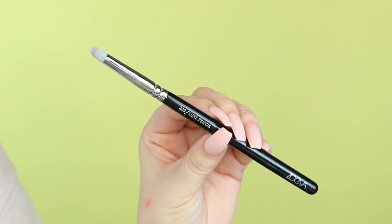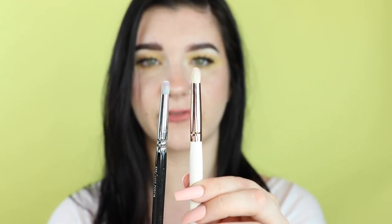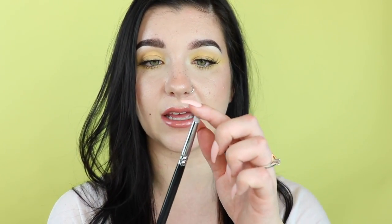Next is what I'm convinced is literally the best pencil brush I'll ever find — the Zoeva 230 Luxe Pencil Brush. It's just a little bit more fine than the T8 and has a slightly more pointed tip. The thing I love about it is the hairs are just the perfect softness — not scratchy at all. In contrast, the T8 is one of the more scratchy ones which is why I don't put it on my lower lash line. The Zoeva you can swipe all around your eye and it won't irritate — it's so soft. It's a little more pricey but definitely worth it.